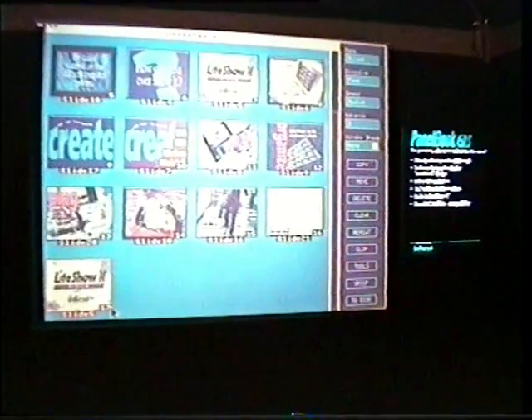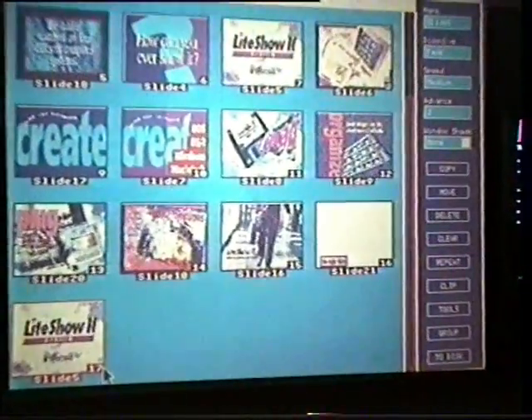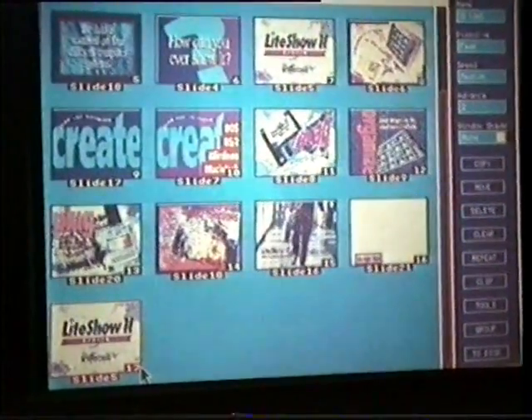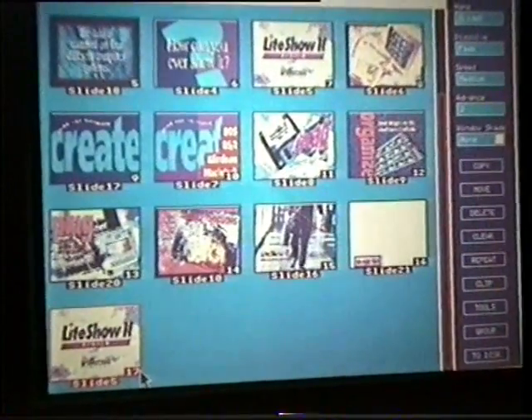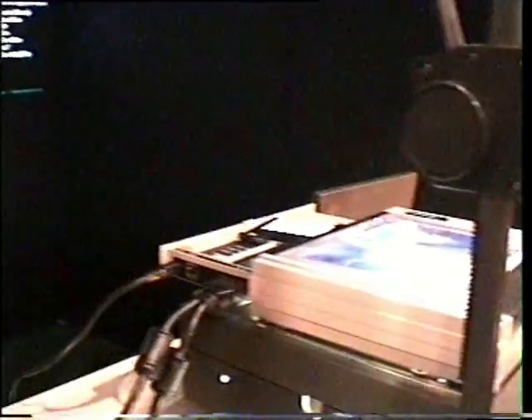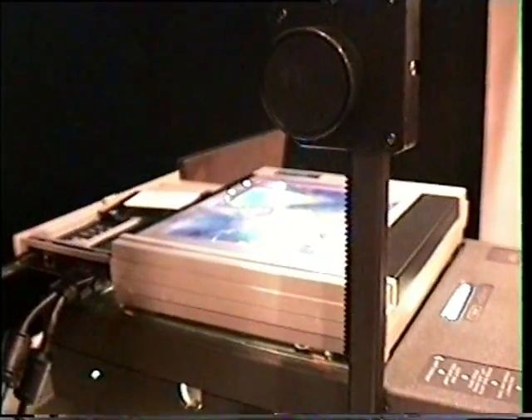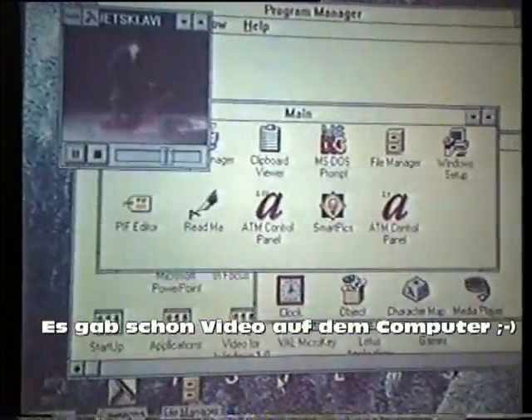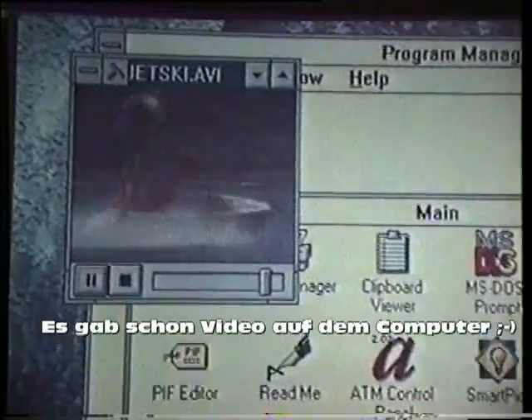You would be able to make the presentation without your computer. The reason you're getting the jerky stuff is the computer itself not being able to keep up with the digitized information.